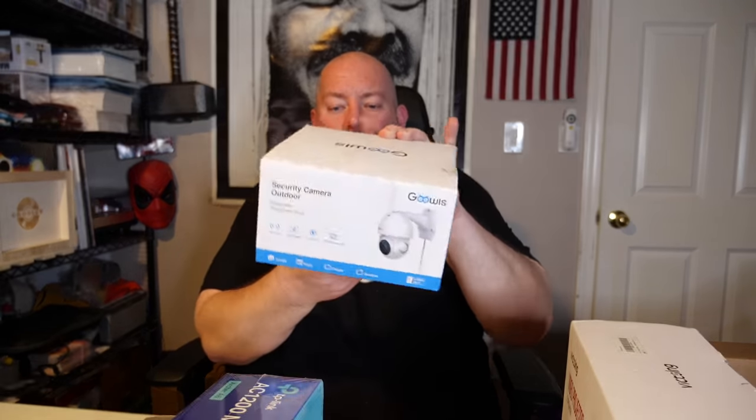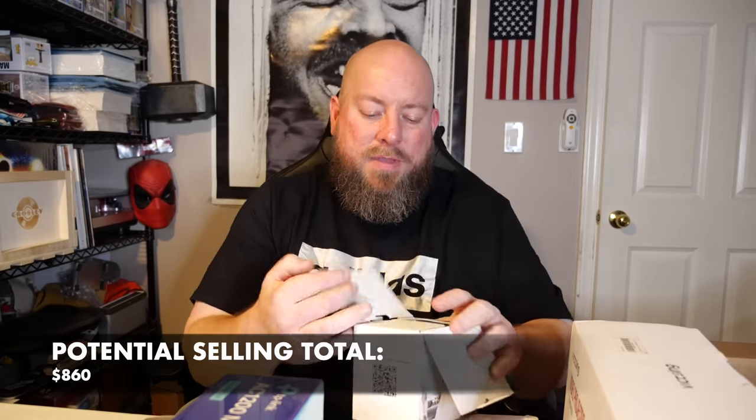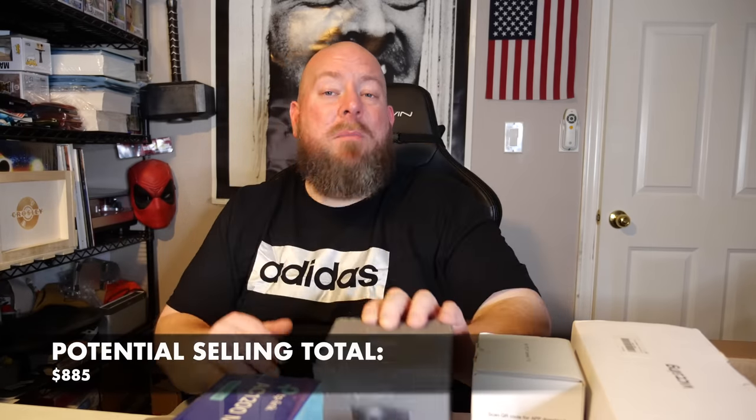We have an outdoor security camera — GoWise, works with Alexa Echo. Looks like this is used, not new. This kind of camera is going to be about $25 to $30. We have an Amiccom HD IP camera — most of these cameras are like $15 to $20, nothing crazy expensive. Probably like $20 bucks. And then we have an Ape Man C450 dash cam — we already sold this exact same thing on eBay on December 2nd. We got $25 for it as a new open box item.